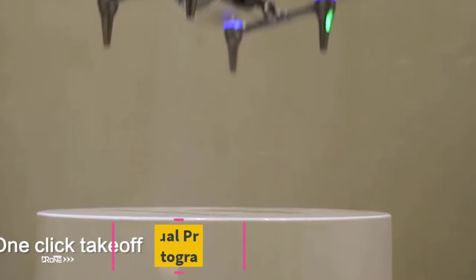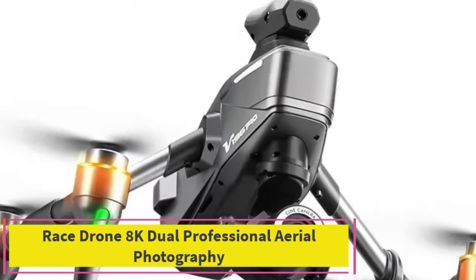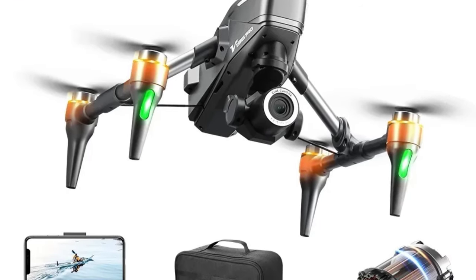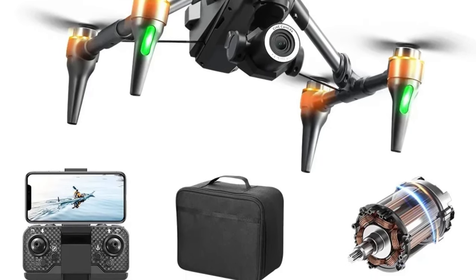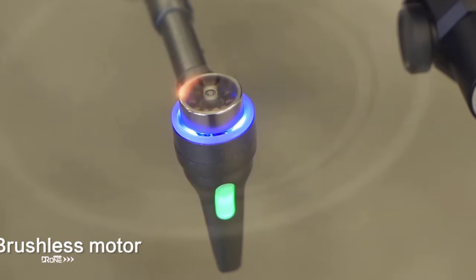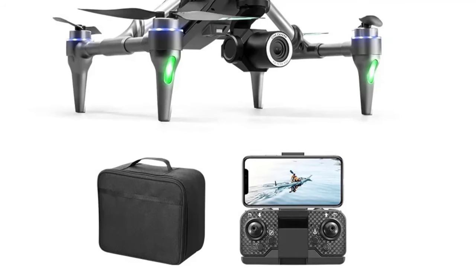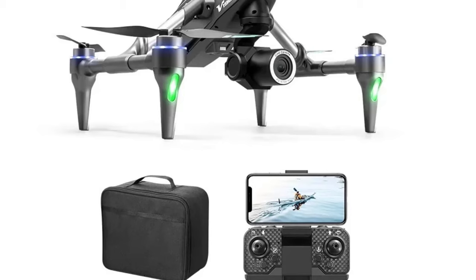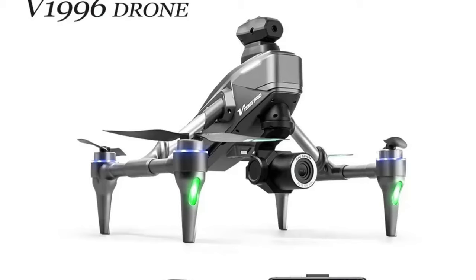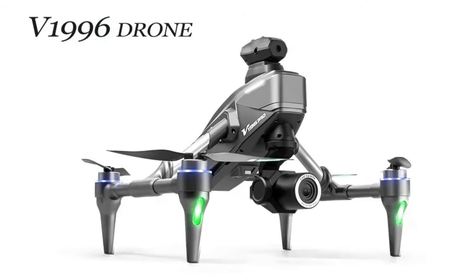Top 1: Race Drone 8K Dual Professional Aerial Photography. The Race Drone 8K Dual Professional Aerial Photography HD Dual Camera Wi-Fi FPV 4-Axis RC Quadcopter is designed for enthusiasts seeking both high-performance and stunning visuals. This cutting-edge UAV features an 8K Ultra HD Dual Camera system, allowing you to capture breathtaking aerial footage with crystal-clear detail. The dual-camera setup ensures versatility, offering multiple perspectives for professional-grade photography and video recording.